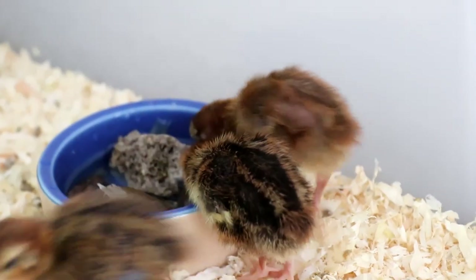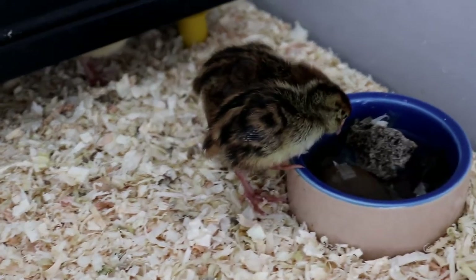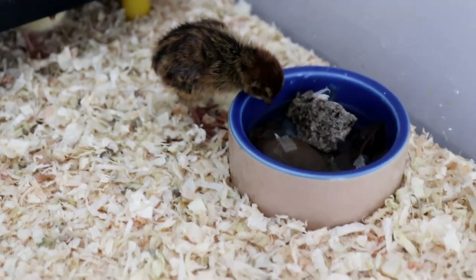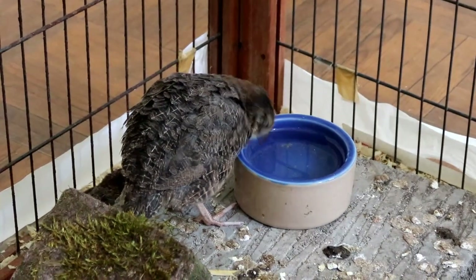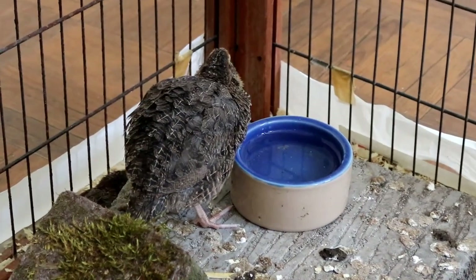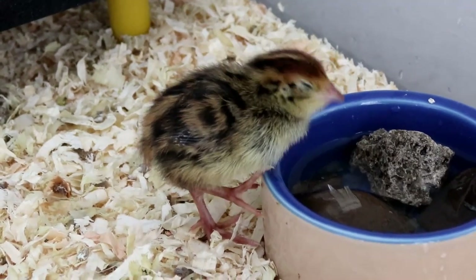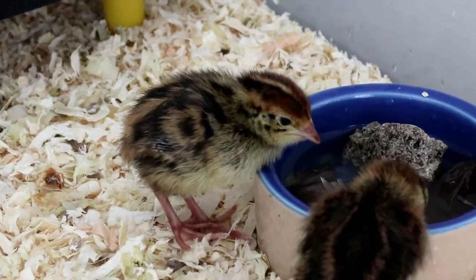Of course, quail need to have water available to them at all times. Some people like to use little nipple drinkers, but I've always just used a water bowl or one of the chicken-style waterers. You'll be really surprised at how much water quail go through — they drink a lot, even when the weather isn't particularly warm. So make sure they've always got water with them.